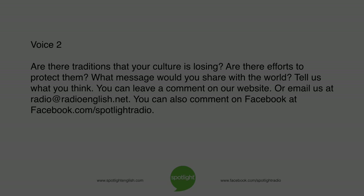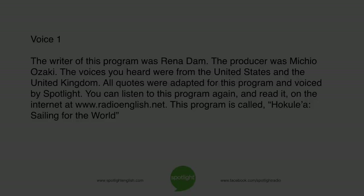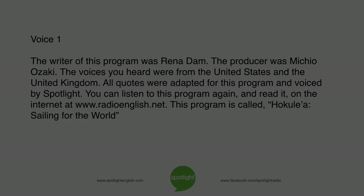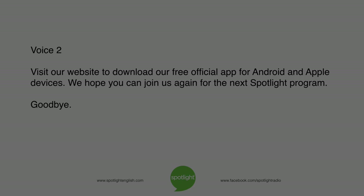Are there traditions that your culture is losing? Are there efforts to protect them? What message would you share with the world? Tell us what you think — you can leave a comment on our website, or email us at radio@radioenglish.net. You can also comment on Facebook at facebook.com/spotlightradio. The writer of this program was Rina Dam, and the producer was Michio Ozaki. This program is called Hokulea: Sailing for the World.